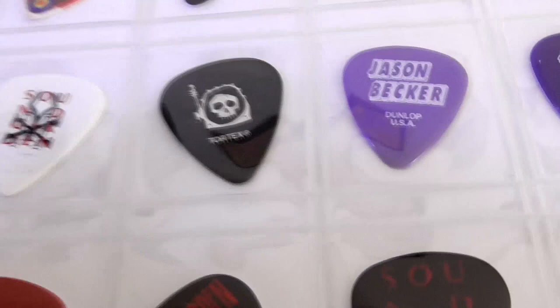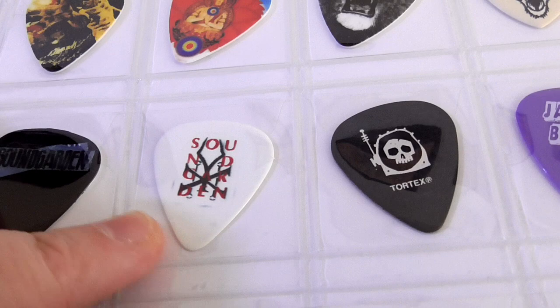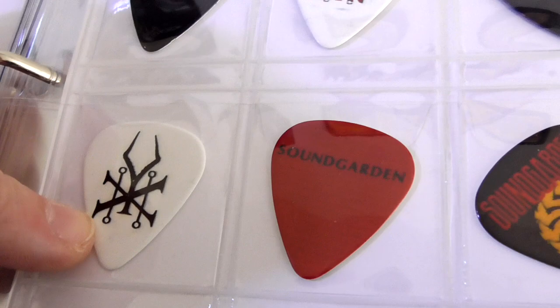Then you've got some good old Soundgarden here — these are made by Perry's, so they're kind of generic in the way they're made, but I wanted them because I love Chris Cornell, I love Soundgarden.